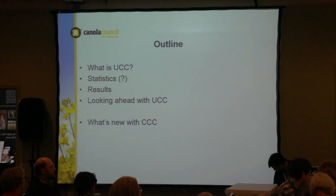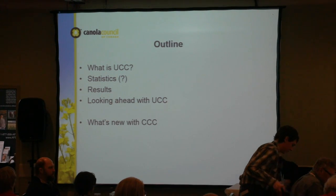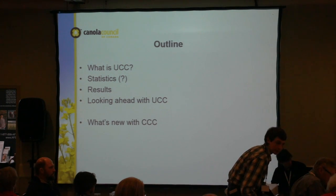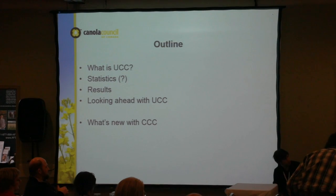I'm going to start out my presentation talking about what is the Ultimate Canola Challenge, talk a little bit about statistics and what our results were this year, what we're going to be doing looking forward, and then because of the weather we had a couple changes to the agenda, so I did get a little bit more time. I threw in a few more slides about what's new with CCC and some of the other projects we have going on.